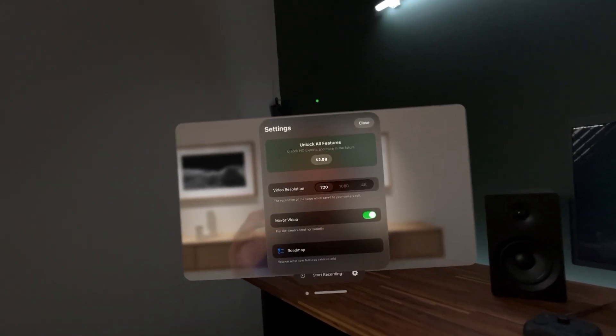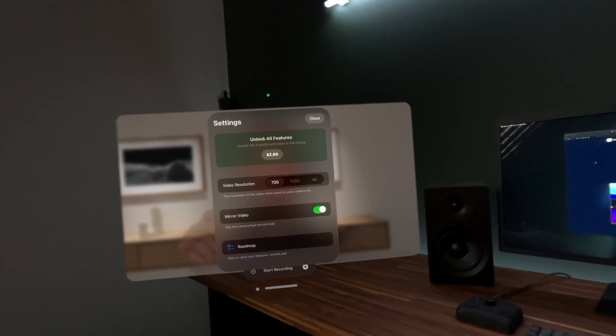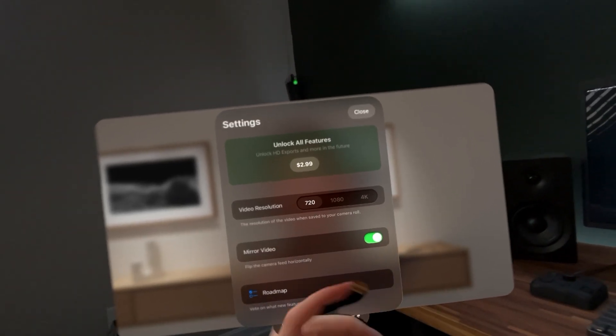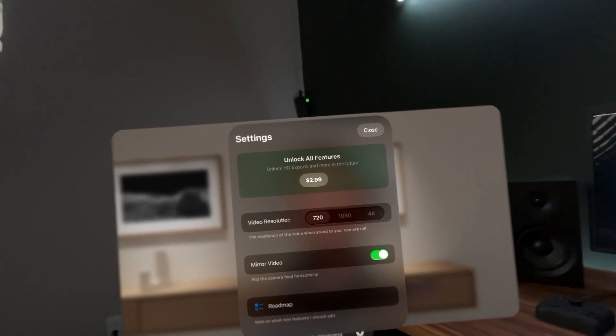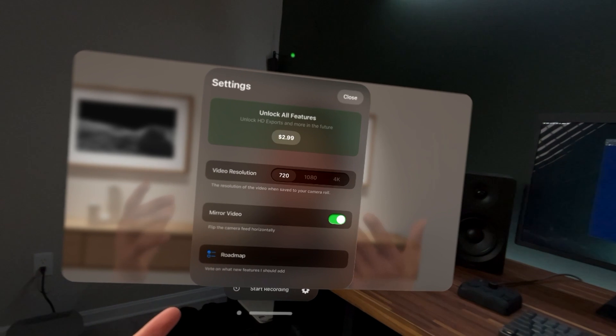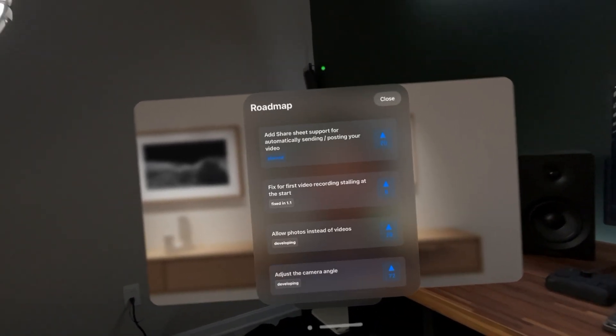Let's see what we have for settings — video resolutions. It looks like we can go 720, 1080, and 4K. It will mirror the video, flip it horizontally, and we can unlock everything for three bucks basically to unlock the high resolutions. Honestly, not a bad price if you are planning on using this.